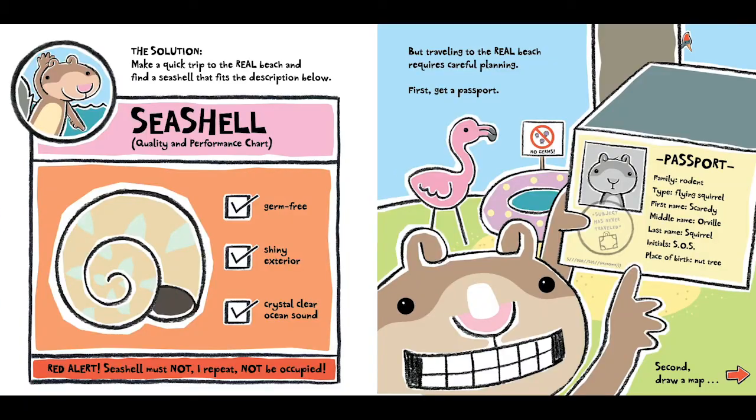The solution: make a quick trip to the real beach and find a seashell that fits the description below. Seashell Quality and Performance Chart: Check — germ-free. Check — shiny exterior. Check — crystal-clear ocean sound. Red Alert: seashells must not — I repeat — not be occupied.